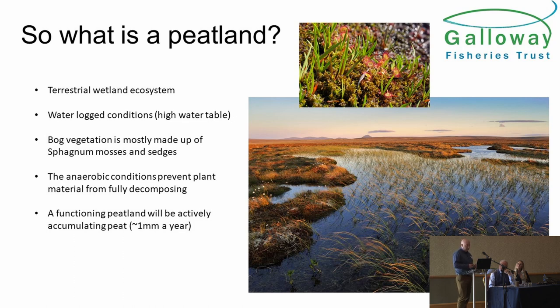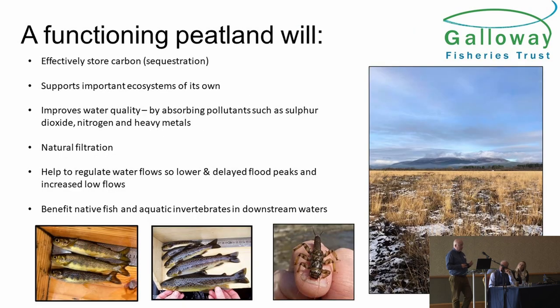These pictures show what a healthy peatland should look like. We all know it's very important for storing carbon — that's been the main driver of a lot of the peatland restoration projects. It supports important ecosystems of its own, with real biodiversity importance. But particularly for the work we're all doing, it has a key role with regard to the health of rivers. It improves water quality, absorbs pollutants — sulfur oxides, nitrogens and heavy metals over many years. It's a natural filter at the very top of the catchments. It also helps to regulate water flows, giving delayed flood peaks and longer periods of higher water, and particularly increased low flows.